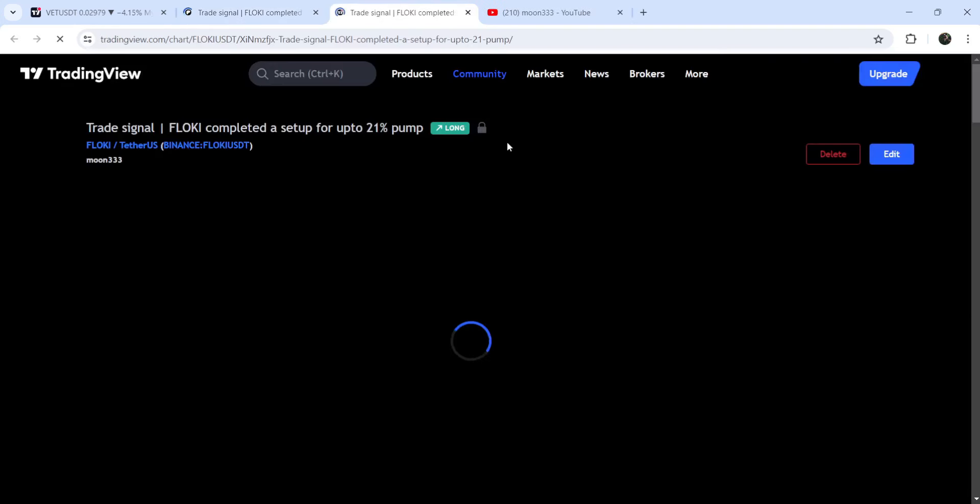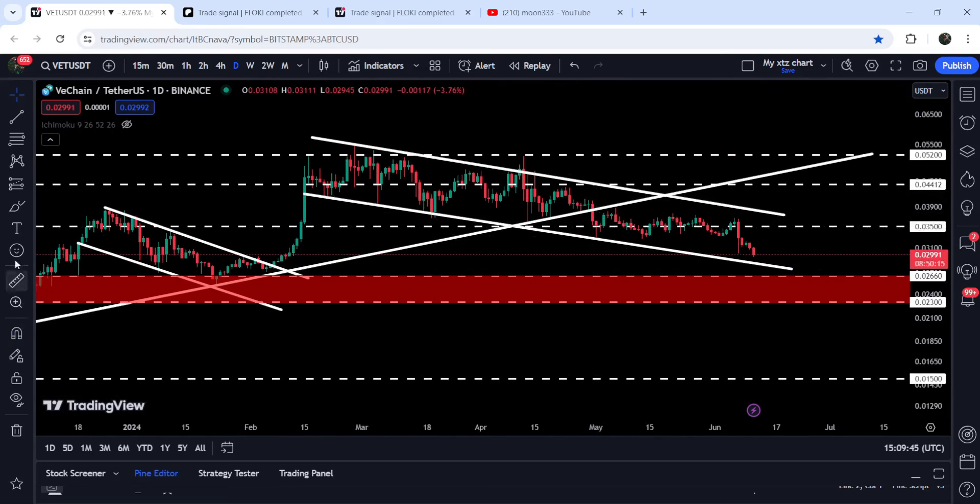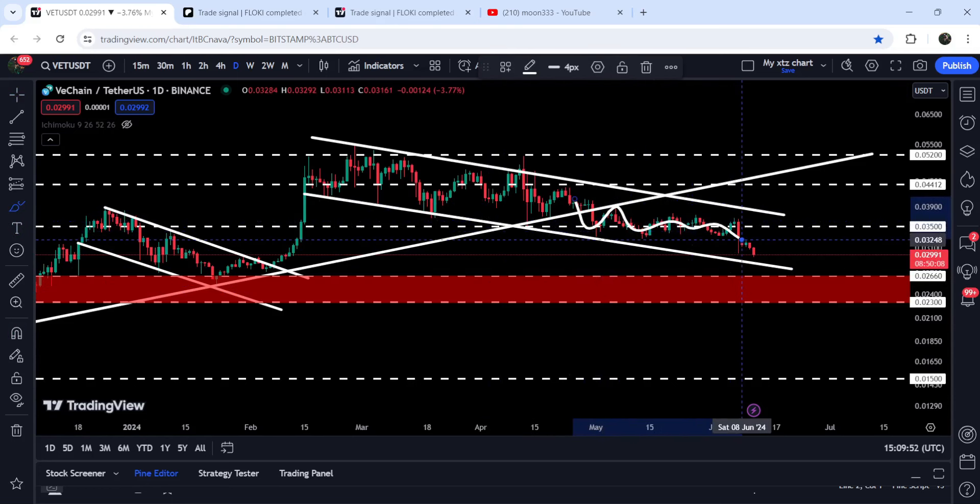Now let me take you to the live chart of VeChain. On the daily timeframe chart, you can see that for the past several days it has been moving inside a quite long down channel. Before that we broke out a channel and had a nice pump, and now recently it is stuck inside another down channel. During this move to the downside, we have lost a very significant uptrend line support that was previously working as support here, here, here, and here as well. Now after the breakdown you can see it has flipped into resistance, and the price tried to break out this resistance, got rejected, and is now moving towards the support of this channel.